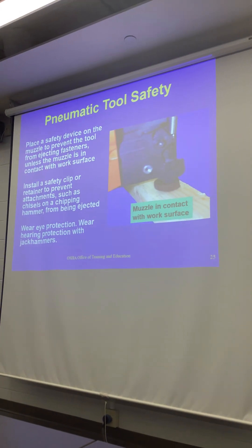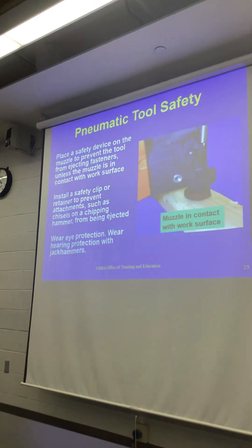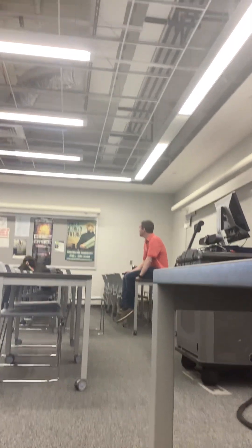I definitely think the pneumatic tools are underappreciated for the hazards. People are riding along with the coast and I don't think they appreciate the drift hazards. People jerk on what they're doing and things come apart.